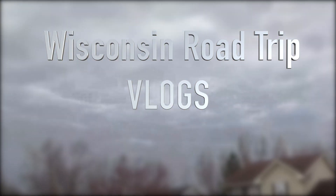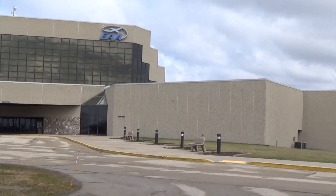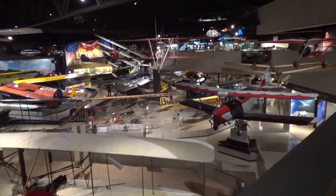Hey guys, we're driving to Oshkosh right now and there is an airplane museum down there, a huge one. We're going to check out the EAA AirVenture Museum. They have a giant air show there throughout the year — they bring in like 2,000 planes — but we're not going during the air show time.